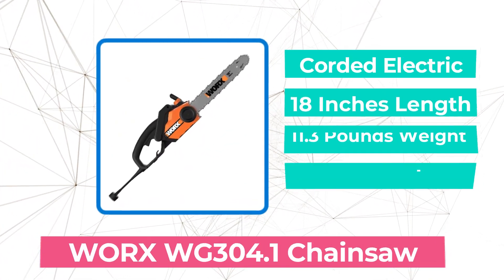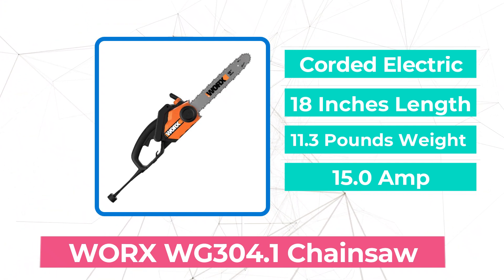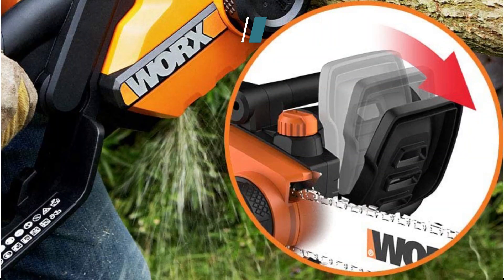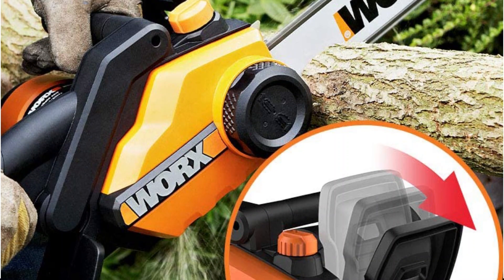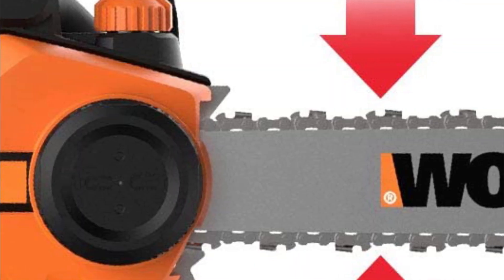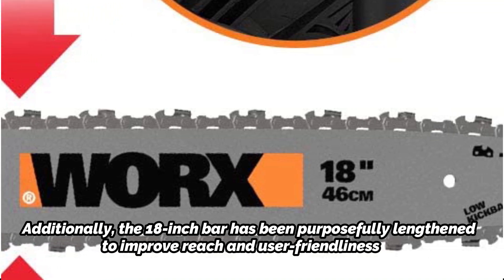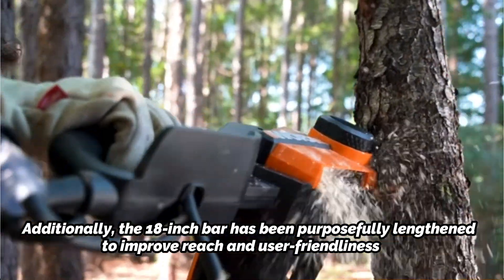At number 3 on our list is the WRX WG300 4.1 Chainsaw. The 18-inch Cordless Chainsaw from WRX is very quick to maneuver and simple to use. You get more cutting power thanks to its tool-free chain-changing method and strong 15-amp 4.0 HP motor. Through the use of a proprietary auto-tension chain technology, the chain is kept at the proper tension to provide the best cutting performance. The bar and chain are kept properly in place by a single large knob, which also automatically maintains the necessary degree of tension during the cutting process. Additionally, the 18-inch bar has been purposefully lengthened to improve reach and user-friendliness. Its automatic lubrication mechanism makes sure that the chain sections are consistently and continuously oiled, ensuring that your cutting operation is uninterrupted and always smooth.